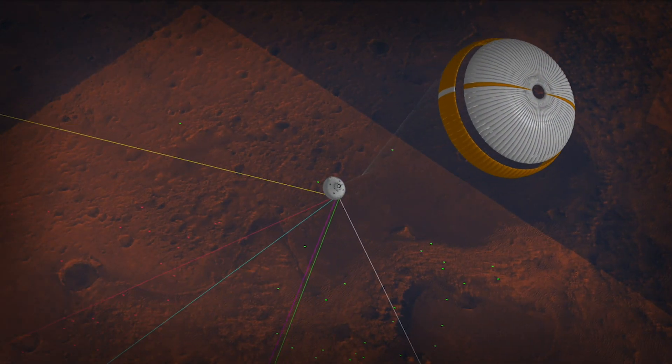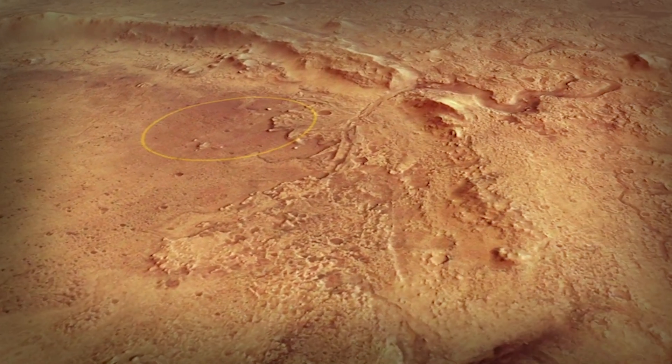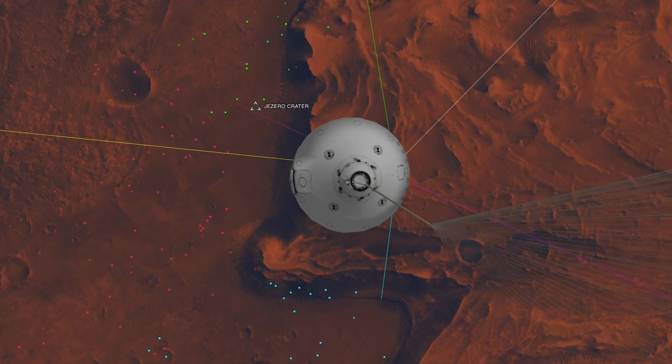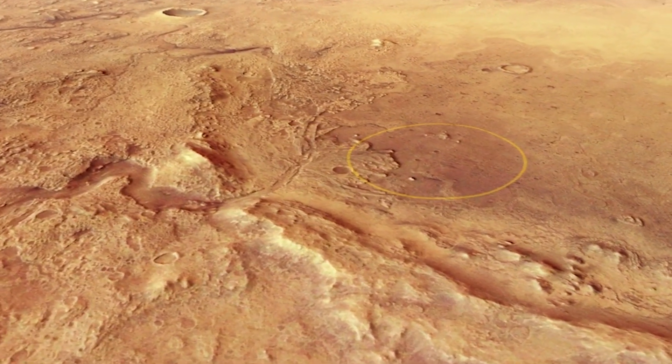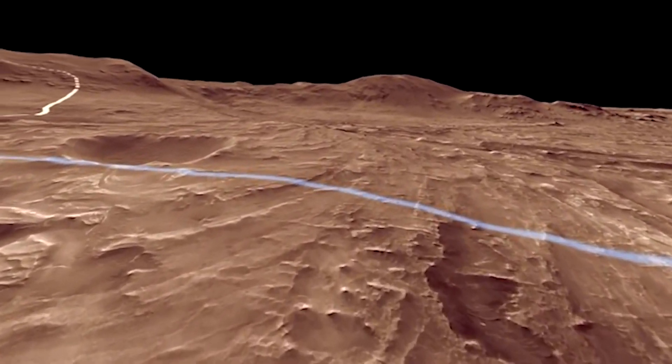Perseverance will be the first mission to use terrain relative navigation. While it's descending on the parachute, it will actually be taking images of the surface of Mars and determining where to go based on what it sees. This is finally like landing with your eyes open. Having this new technology really allows Perseverance to land in much more challenging terrain than Curiosity or any previous Mars mission could. Amongst the rocks and the craters and the cliffs — these things are hazardous to the rover, but these are the things that are interesting to the scientists.